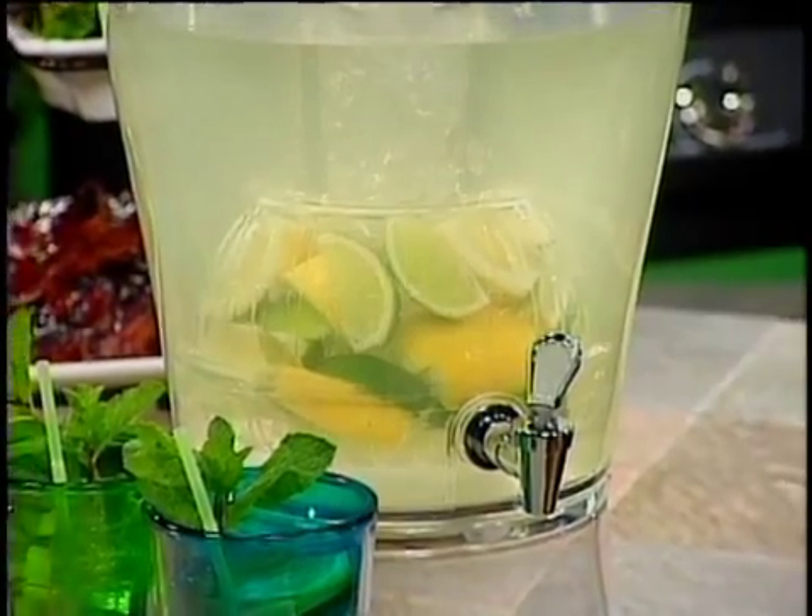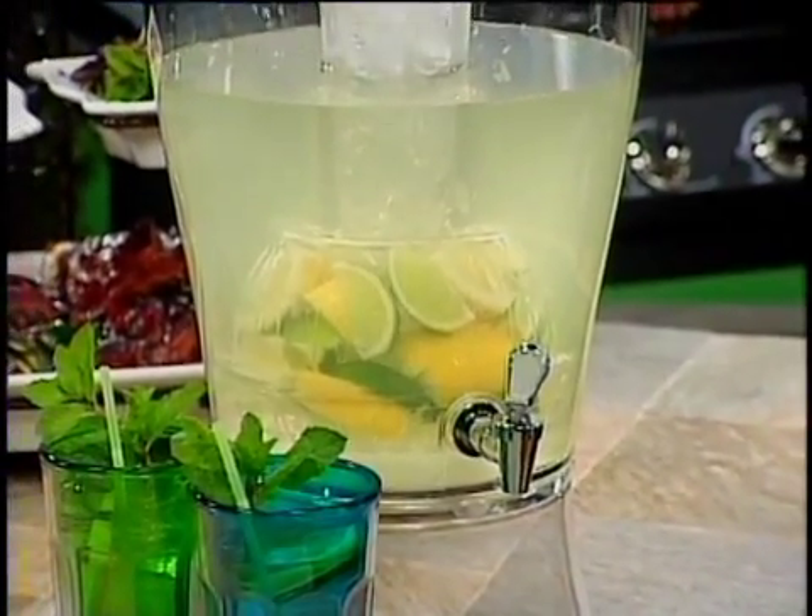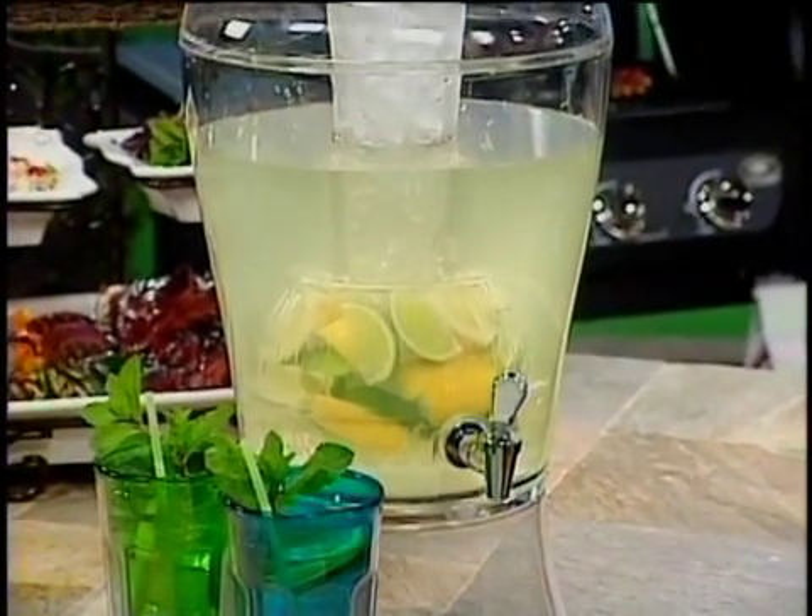For me, entertaining presentation is key. One of my tricks is to use fresh fruit and fresh herbs in my garnishes, and I like to use serving containers that are decorative and functional. This is a three-gallon unbreakable beverage dispenser. It's got a removable ice core so the drinks stay cold and don't dilute in the beverage.